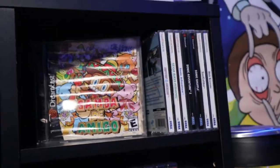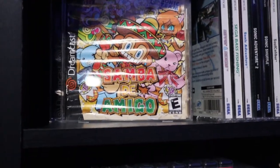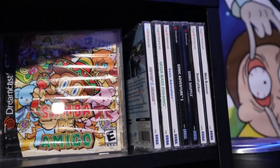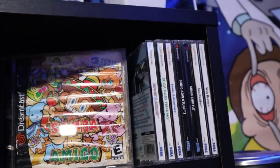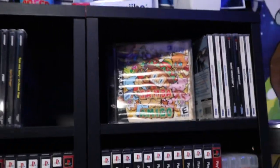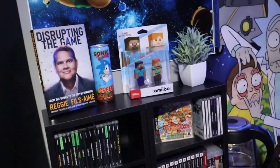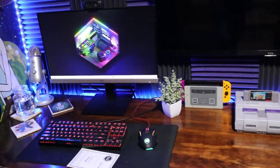Oh, I forgot about the Dreamcast stuff — how could I forget! We got Samba de Amigo, which has some water damage when I bought it, I just wanted the game working. And then some solid Dreamcast titles — the collection's small but I got everything I really want, aka Sonic and Samba de Amigo. That's the first game shelf.